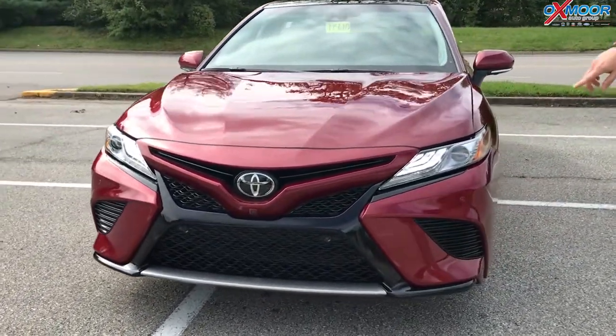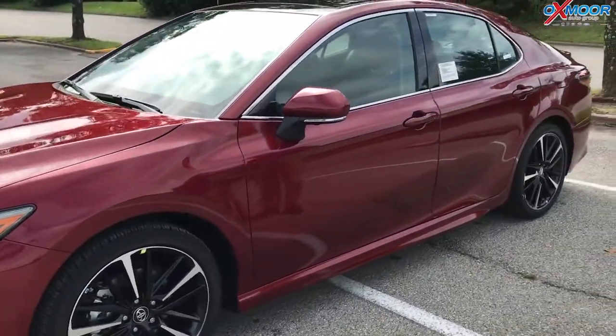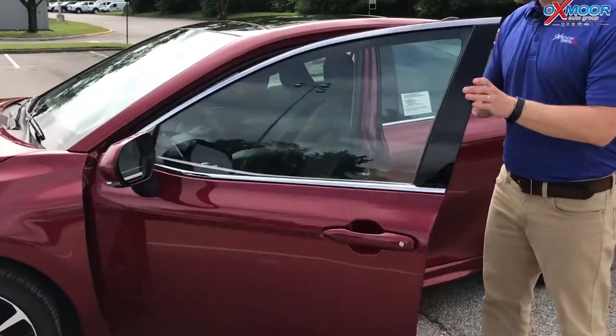Great styling. This is the XSE, so it's sporty. You've got the honeycomb grill, the very aggressive sporty tires, and this is built on the TNGA platform — a new lower platform that's more aerodynamic. You get better fuel efficiency and also more horsepower.